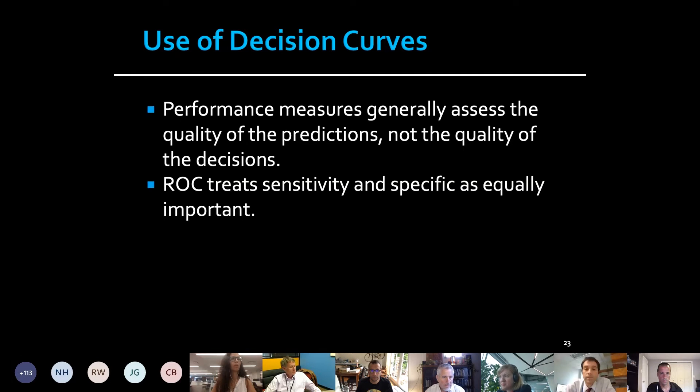The problem with statistical accuracy performance measures is that they only assess the quality of the predictions — they don't assess the quality of the decisions. Decision curve analysis does that. For example, a C statistic treats sensitivity and specificity as equally important, and clinically that doesn't make sense.